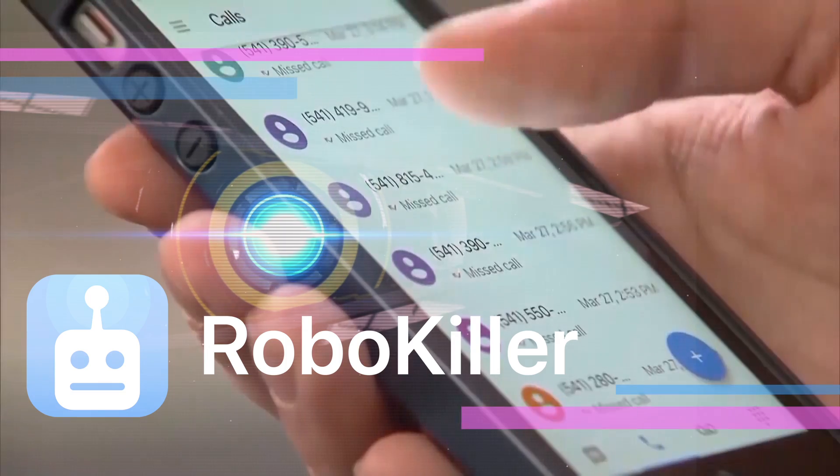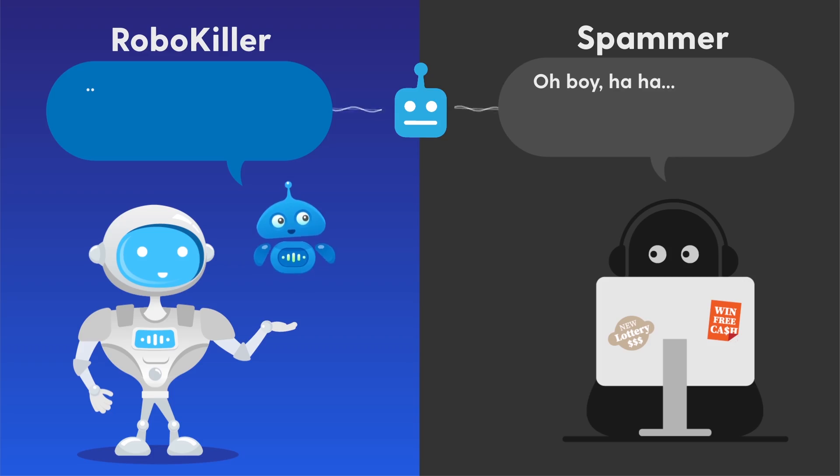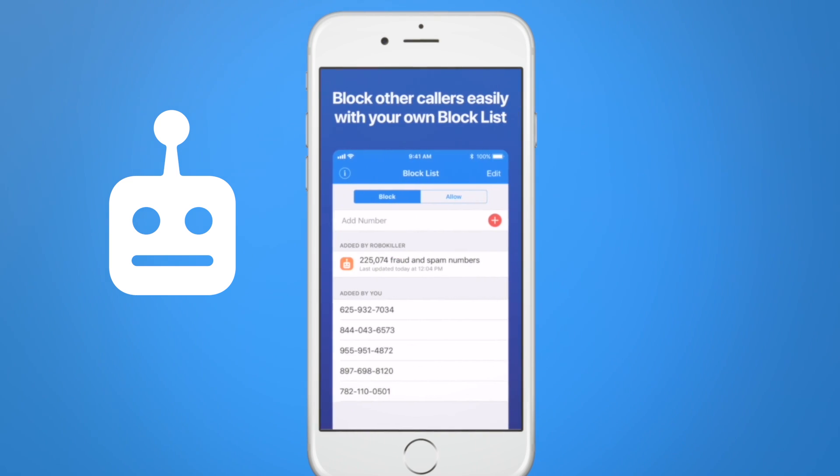RoboKiller identifies thousands of numbers to protect its users. It sends you a notification to let you know it intercepted a call while it toys with the bad guys on the other line. It's also customized just for you — if it makes a mistake, just a quick tap on the allow button gives them a pass.